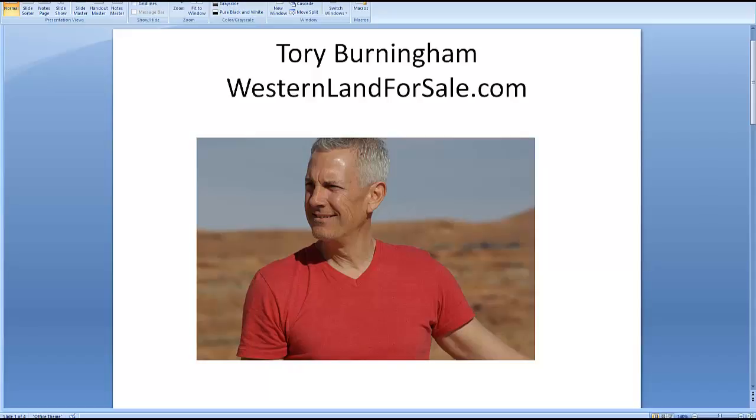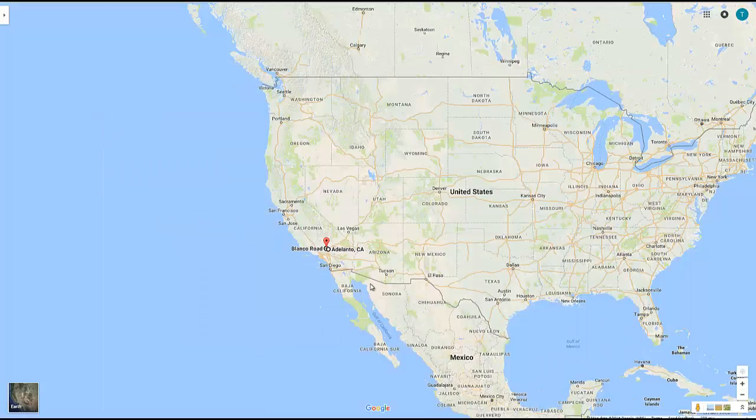Hey friends, Tory Burningham here with WesternLand4Sale.com. I've got another fantastic property that I think is an incredible opportunity for an investment and for your enjoyment. We have 10 acres in Atalanto, California.